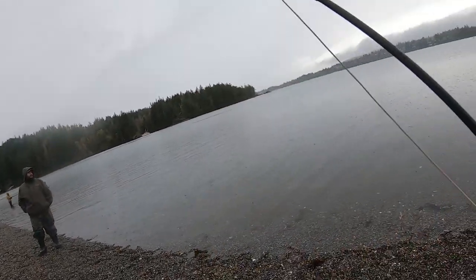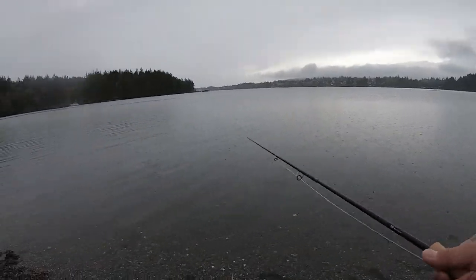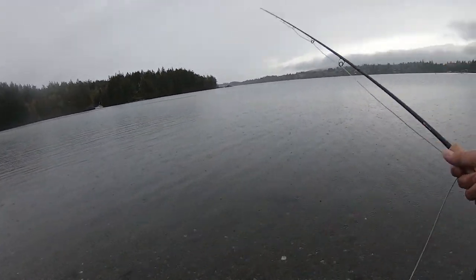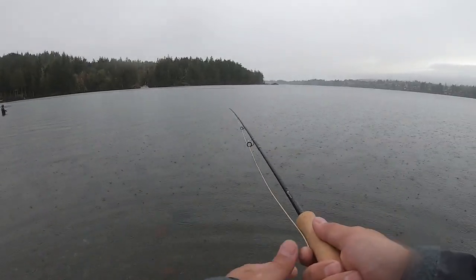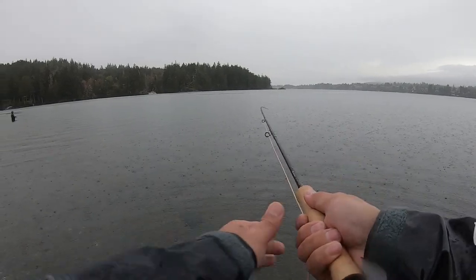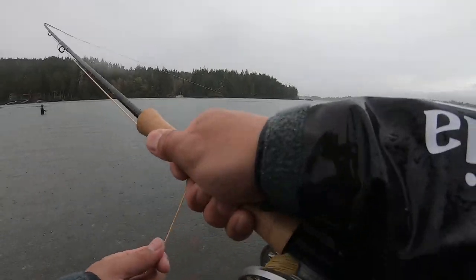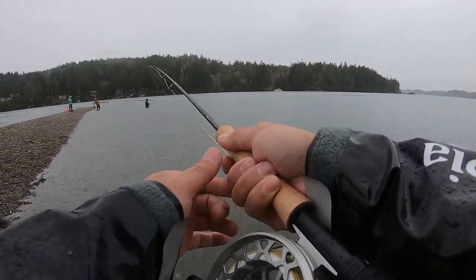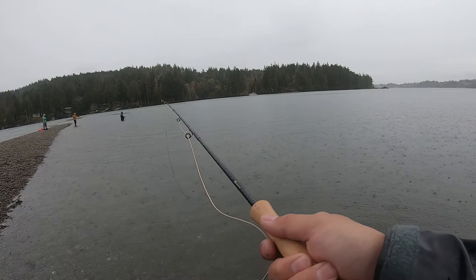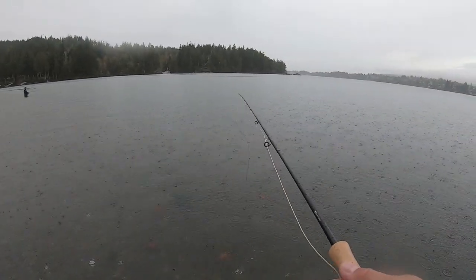Oh oh oh — sorry man, I got something right there! That's alright, haha! This is fun, this is really fun. I just lost a fish — I don't know what it was. It was small I think. Size doesn't matter, haha!